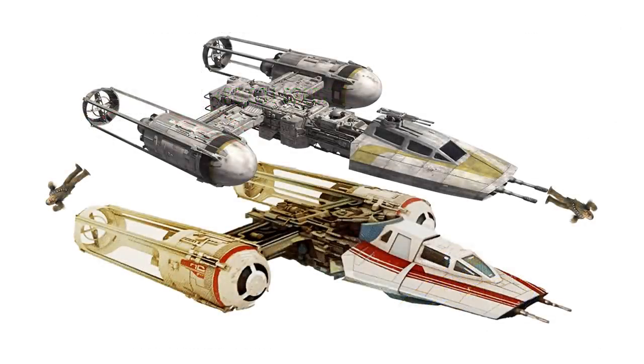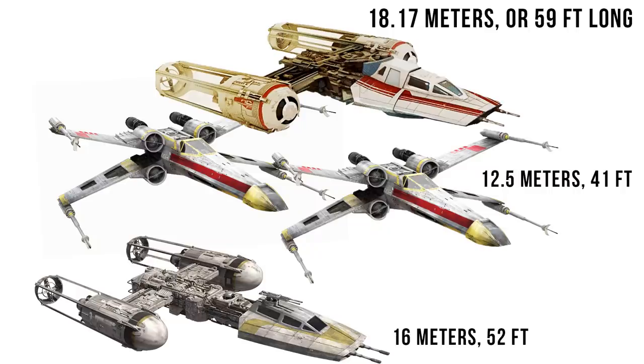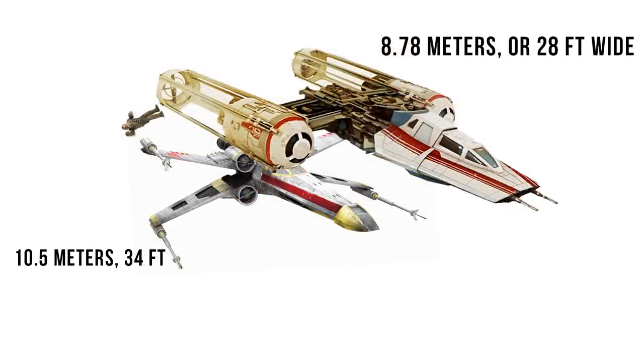Its length and width were both increased by about a Wookiee, up to 18.17 meters or 59 feet long, making it about the same length as 1.5 X-Wings. The width was 8.78 meters or 28 feet, making it about a Wookiee thinner than the X-Wing.